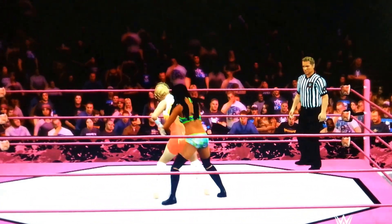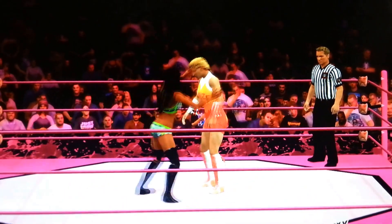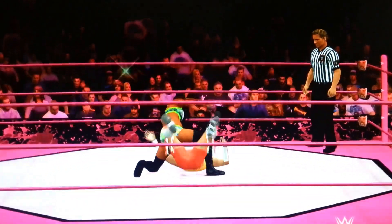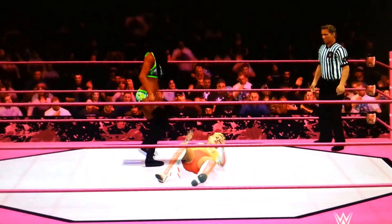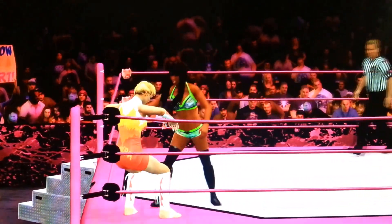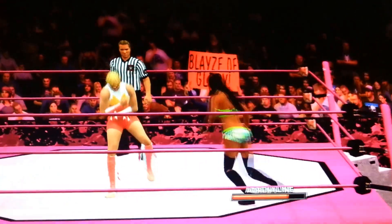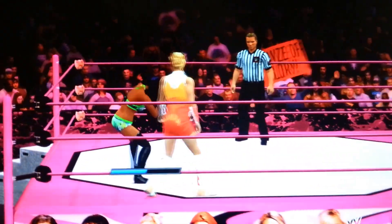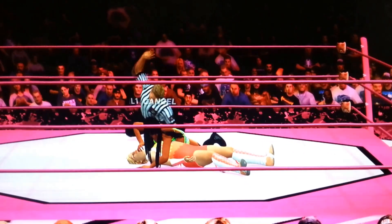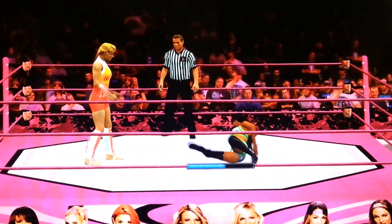Alright, here we go! Alicia Fox right away taking it to Alundra Blaze. As you guys can see there are Divas on the outside on the apron. Alundra Blaze with the hurricanrana, catching Alicia Fox off guard. And now a dragon sleeper from Alundra Blaze!